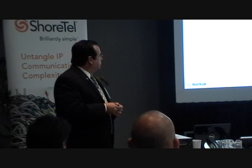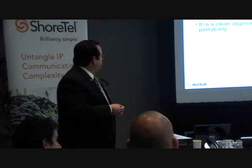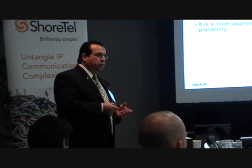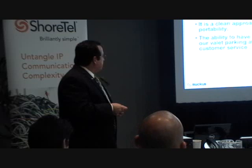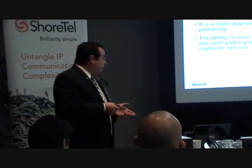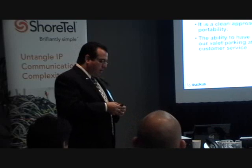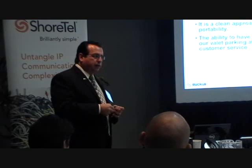Some of the items we run in a hospitality environment are kiosks, digital signage, and the HSIA network — which is an acronym for high-speed internet access. We also have the ability to run our POS devices wirelessly. Valet parking attendants also need to run through the wireless access, so we build it up not only for the guests but for our own internal staff.